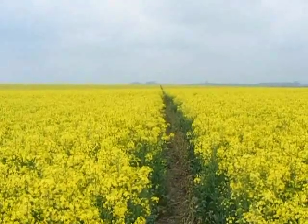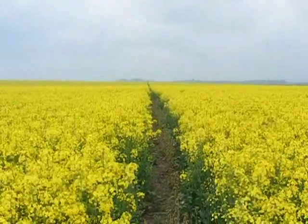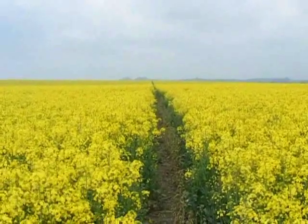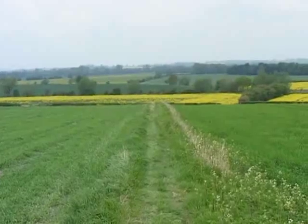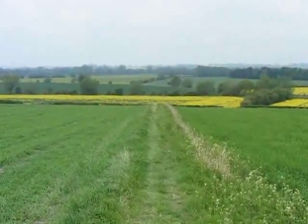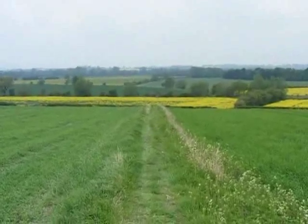After the church there's a trudge along a road and then the walk follows a path through a field of oilseed rape. At least there seems to be a clear path. Further on there's a respite from the oilseed rape, although there looks like there's more to come. And that's the way ahead.